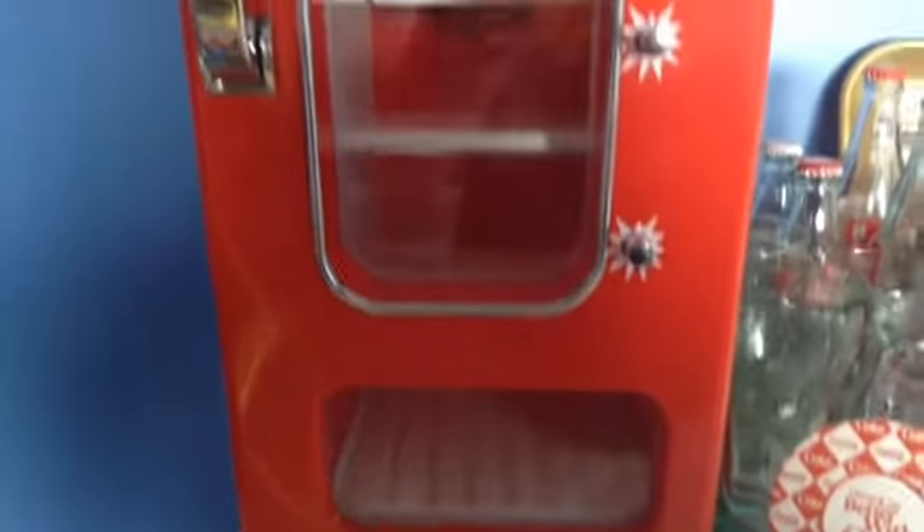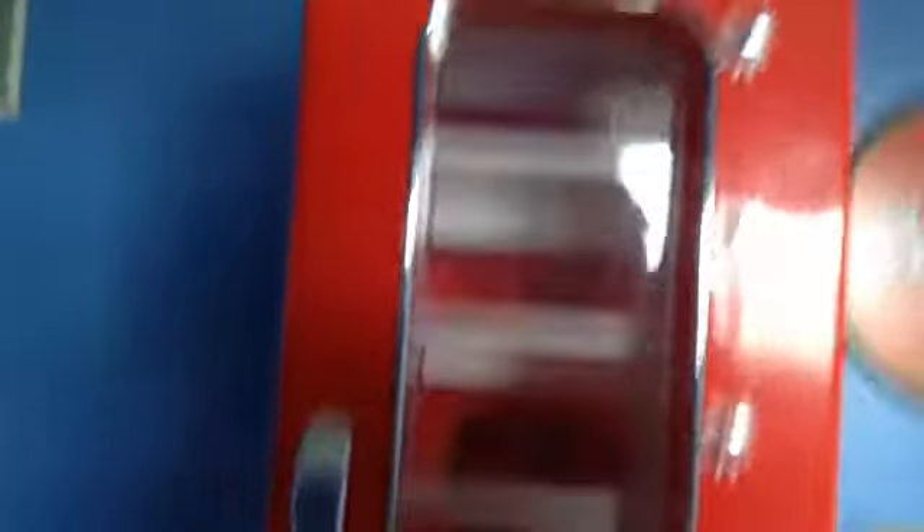I'm going to start out with my Coca-Cola vending machine. This is a vintage vending machine, and I'm actually going to turn it on.